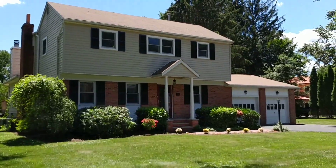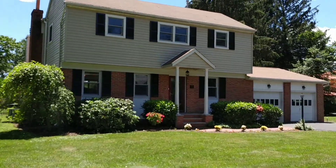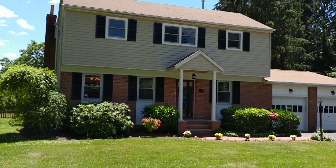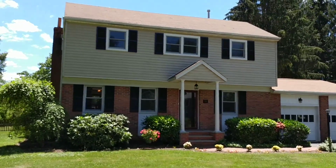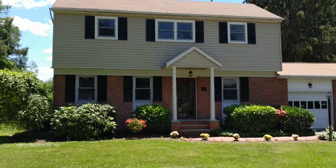Hello, this is Ronnie Velardo. Welcome to my virtual tour of 76 Edgemere Avenue in Plainsboro, New Jersey. This is a three-bedroom, two-and-a-half bath expanded split colonial that's been pretty much completely updated.